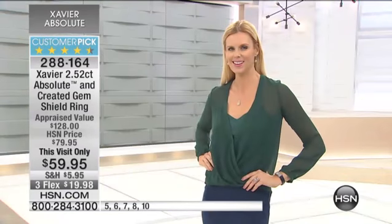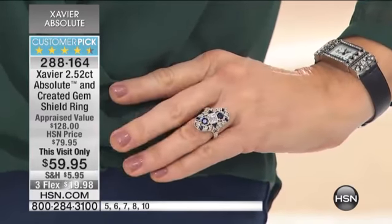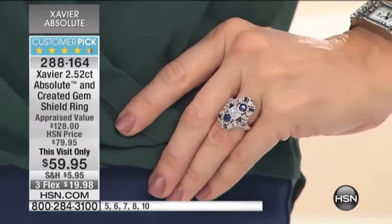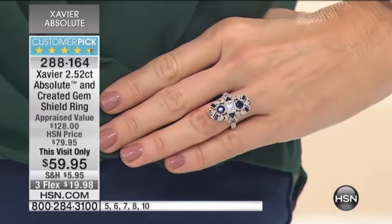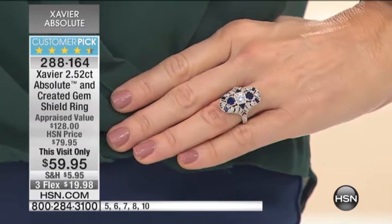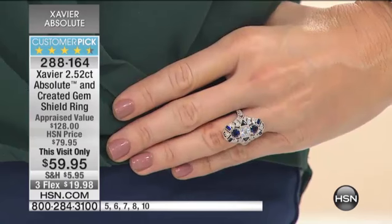This is a hugely popular shield ring, done very unusually. The way we've managed to sprinkle these sapphires in different shapes and different sizes — they're not just placed there, they belong there. They're part of the design, a perfect bit of perfection. Beautiful Bombay shape, north, south, east, and west.